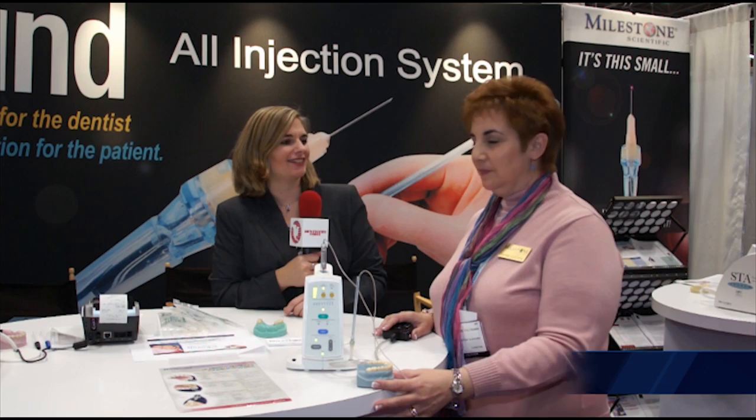I'm Ali Cook of Dentistry Today and we're coming to you from the Greater New York Dental Meeting. I'm standing here at the Milestone Scientific booth with Ms. Renee Coltrera, who is Director of Education. Renee, it's nice to meet you.